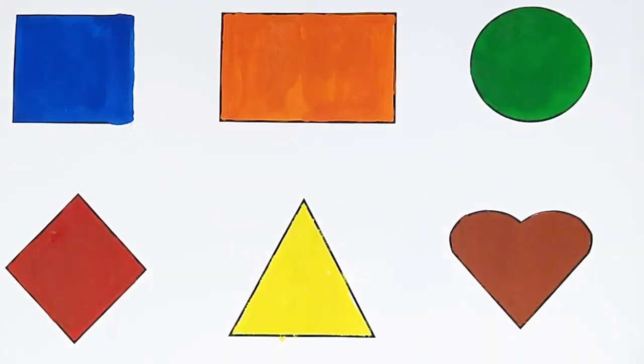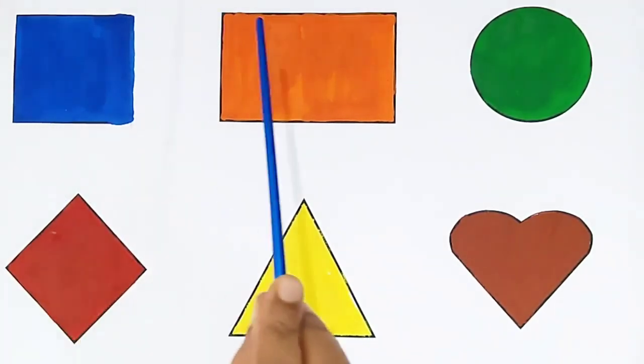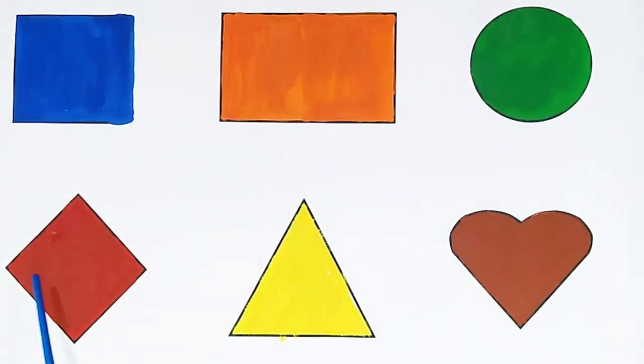Once again: square, rectangle, circle, rhombus, triangle, heart. Happy learning, kids!